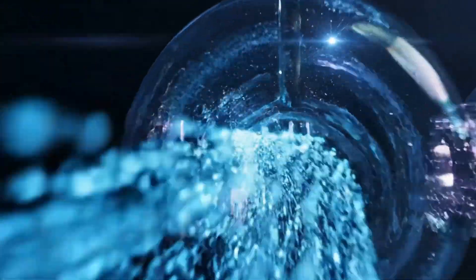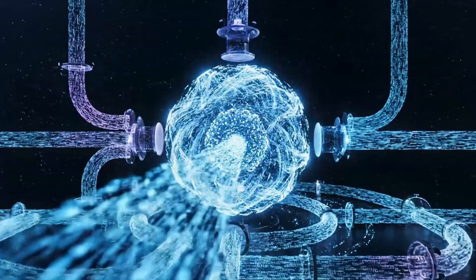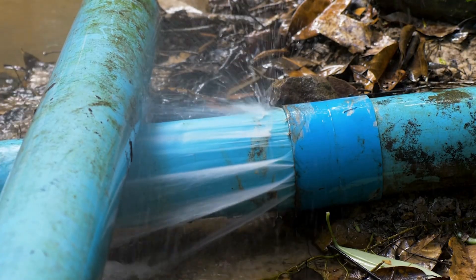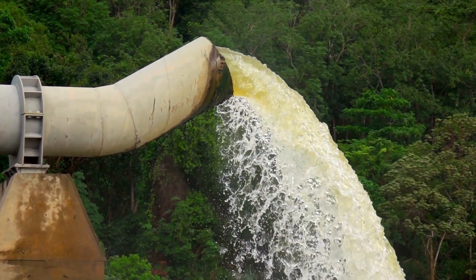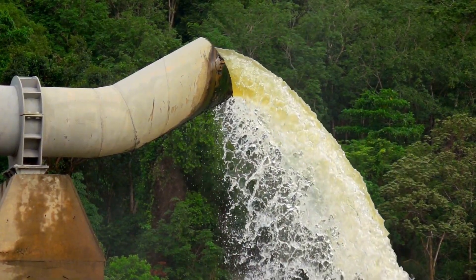Inside these pipelines, water pressure is extremely high. If flow stops suddenly due to power loss or valve failure, the resulting pressure wave can create a water hammer effect, causing severe impacts on pipe walls. To prevent damage, pressure regulation tanks and relief devices are installed along the route, acting like shock absorbers that absorb excess force.